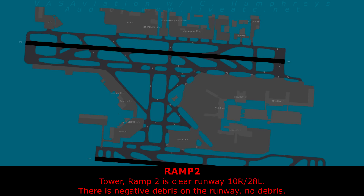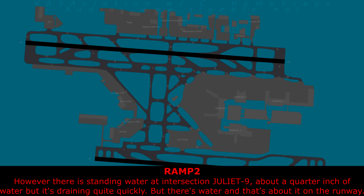Tower, ramp 2 is clear. Runway 1-0 right, 2-8 left — there is negative debris on the runway. No debris. However, there is some standing water at intersection Juliet 9 — about a quarter inch of water, but it's draining quite quickly. There is water, and that's about it on the runway.